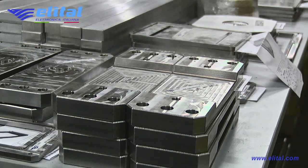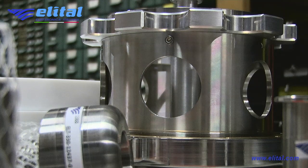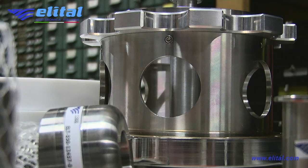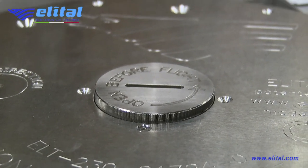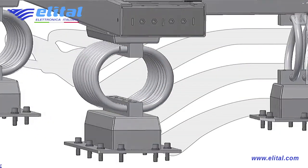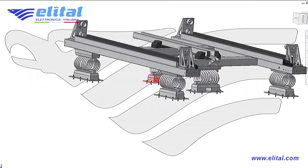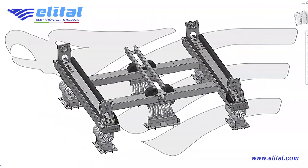Elital has designed and built the on-ground transportation and handling system, commonly named Spacecraft Transport Containers. This video will demonstrate how to build a transport system for satellites, from design to system tests going through the manufacturing of every single component.